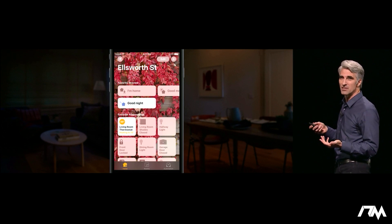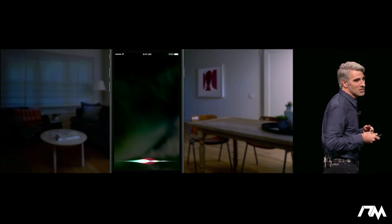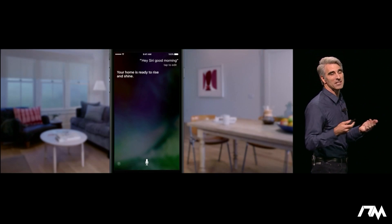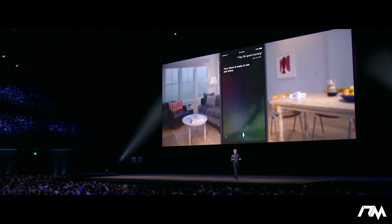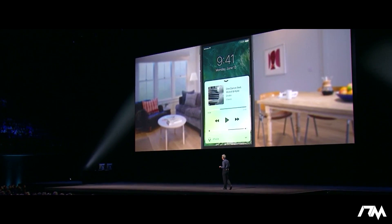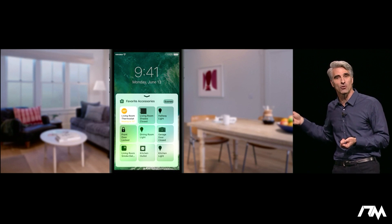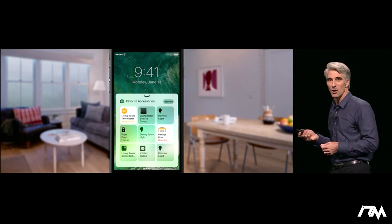Siri knows how to interact with scenes as well. So if in the morning you say "Good Morning" to Siri, Siri can automatically get your home all ready for you for the day. And you can also control your accessories without launching an app at all, because HomeKit is actually built right into Control Center. Swipe up Control Center, swipe over to see your home controls, and with just a tap, open up your garage door.